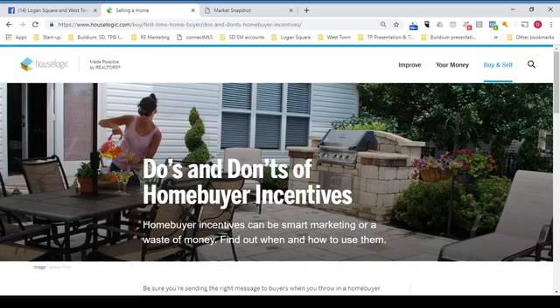Home buyer incentives can be smart marketing or a waste of money. Find out when and how to use them. This article is provided by House Logic, which is made possible by realtors.